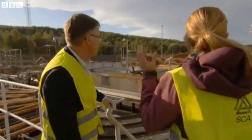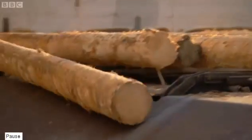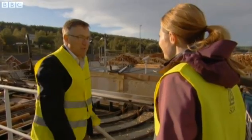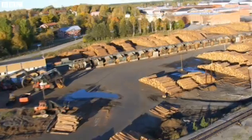That's extraordinary — we're looking at an ocean of logs. This is a pretty large mill; we process around a thousand logs per hour, so all the logs you see here will be consumed in one and a half weeks. Half of the output of this mill is for export to the UK.